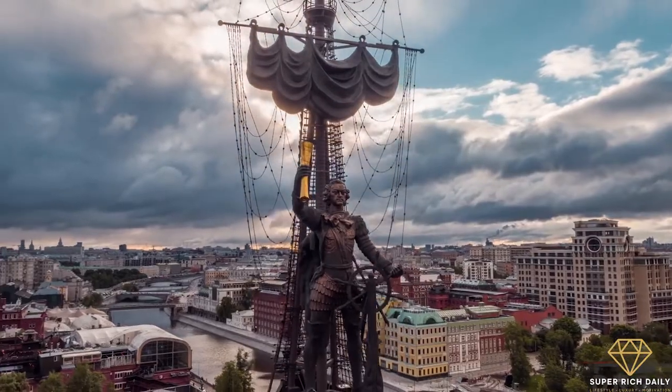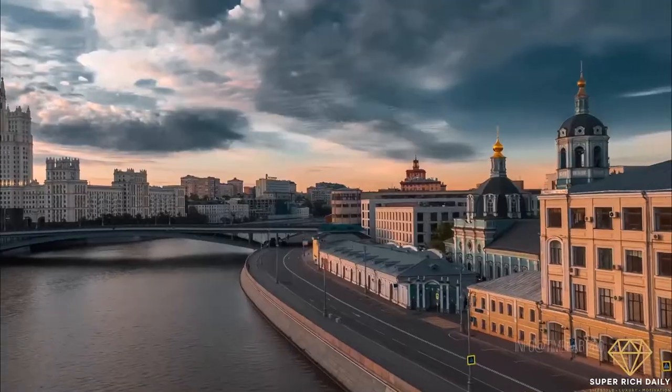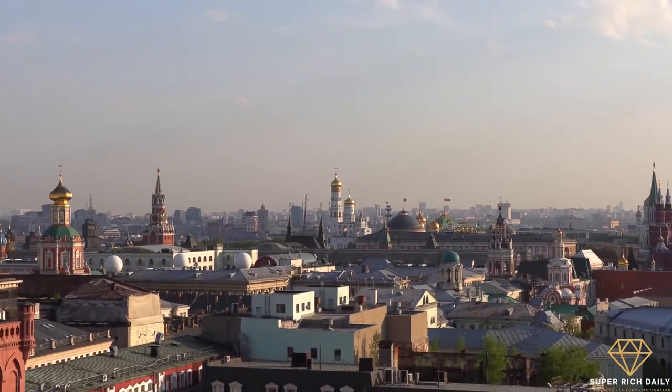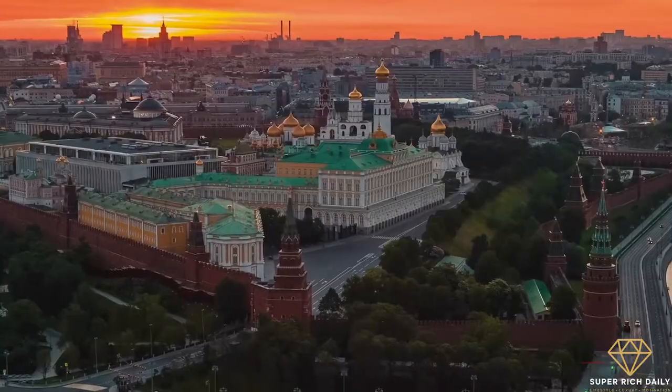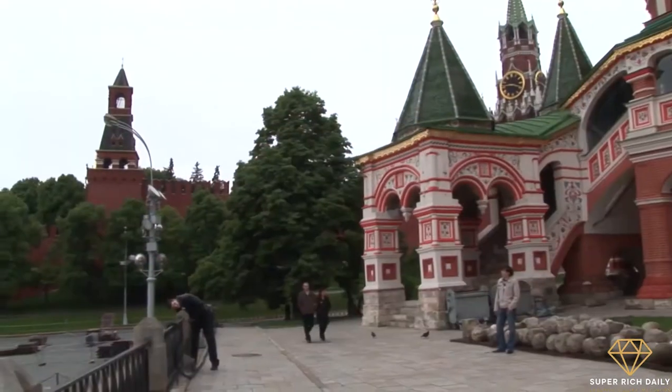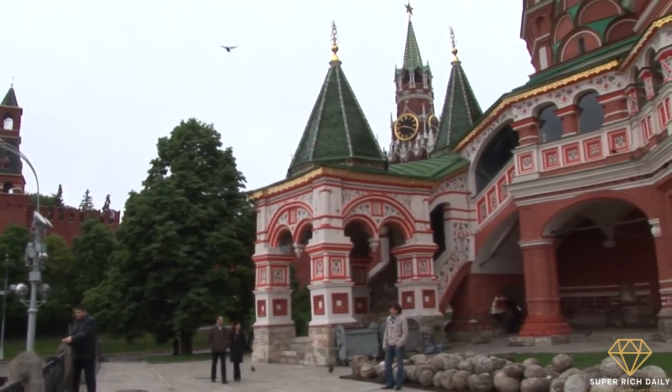Let's dive into them. Welcome to Super Rich Daily. In this video, we're going to give you a roundup of all you need to know about Russia's iconic Kremlin. What exactly is the Kremlin? For those of you who don't know, the Kremlin is one of the world's oldest and most fortified complexes.